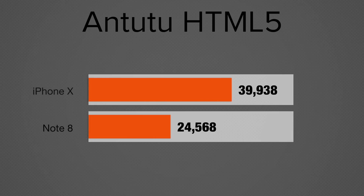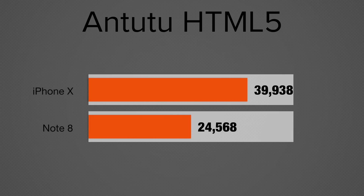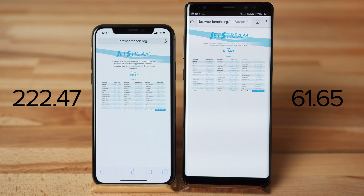Let's move on to a couple of browser benchmarks. Keep in mind that it's not purely based on the device, but also on the browser. Chrome is now the default for the Note 8, and of course Safari for the iPhone X. In Antutu's HTML5 test, the iPhone X was 62% faster than the Note 8. The iPhone X completely destroyed the Note 8 in the Jetstream 1.1 JavaScript benchmark. This may be due to optimization issues with Chrome, so don't give the iPhone X too much credit.